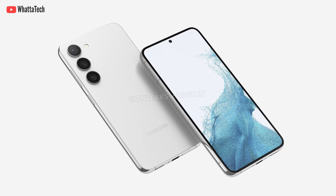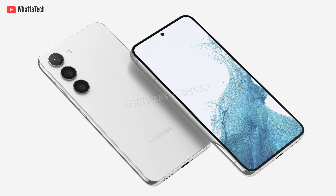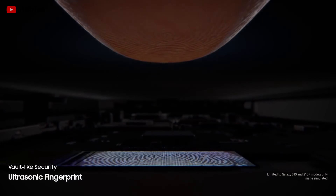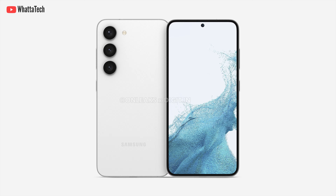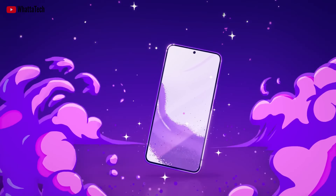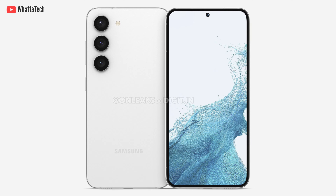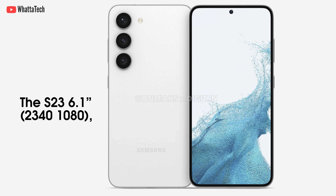The cheapest model, the Galaxy S23, will retain the S22's 6.1-inch screen and 120Hz refresh rate. The refresh rate this year is still going to be the same 48Hz to 120Hz LTPS panel, not an LTPO panel, so it can't go as low in refresh rate. On top of that, this is still a Full HD+ panel, just like the current model.